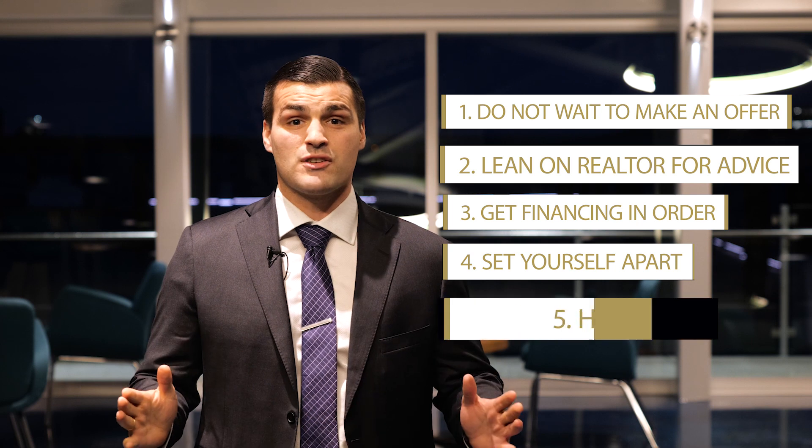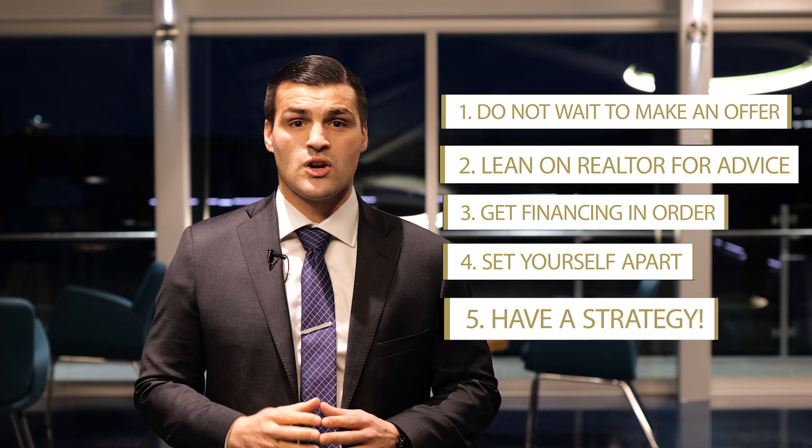And the last tip is to have a strategy going into that house. We have a proven strategy that works for our clients. If you want to know more about that, feel free to drop us a line below, give us a call, or check out our website. Thomas Callow with Pinnacle Homes Group.